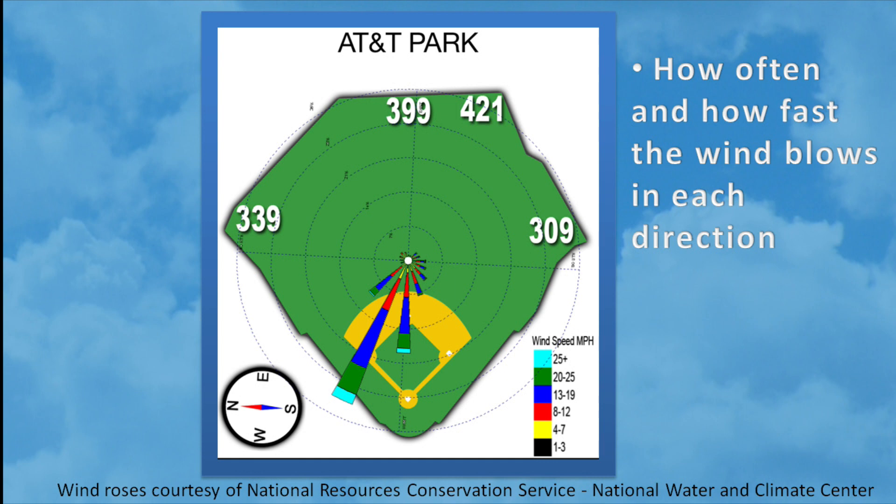It's no surprise that wind could be one of the biggest and most influential weather factors in baseball, so it's extremely important to know where the wind is blowing and how fast it's blowing. That's exactly what wind roses do for us. Let's take a look at a sample wind rose from AT&T Park for the month of April.